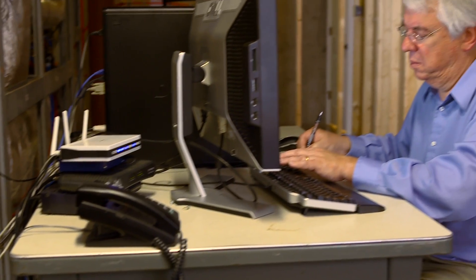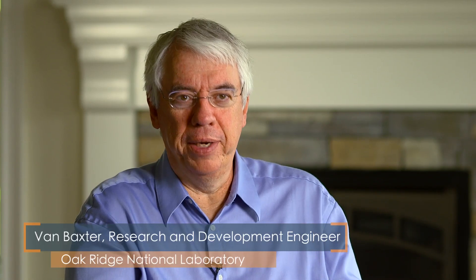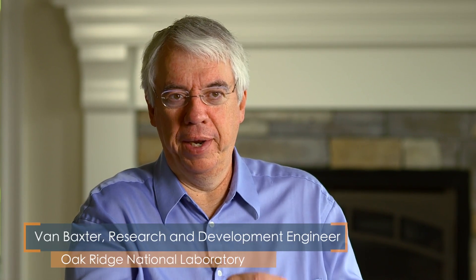Van Baxter works at the Oak Ridge National Lab, where scientists spent five years to improve the geothermal heat pump. It's easier for the heat pump to use ground heat than outdoor air heat because the ground is warmer in the winter than the outdoor air, so it doesn't have to work as hard.